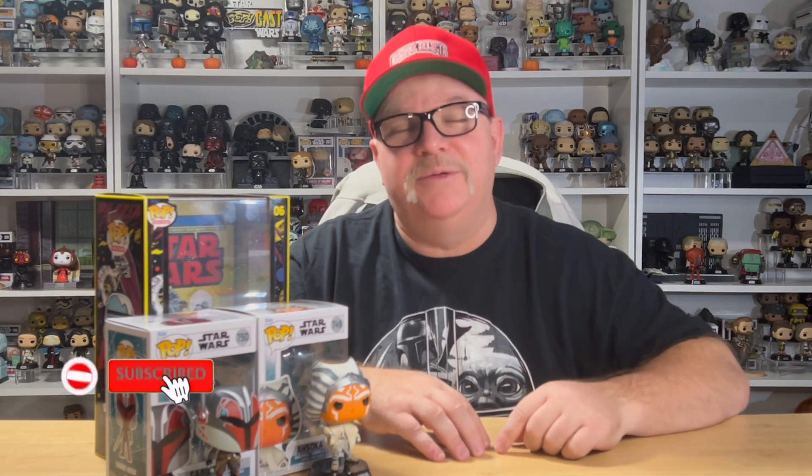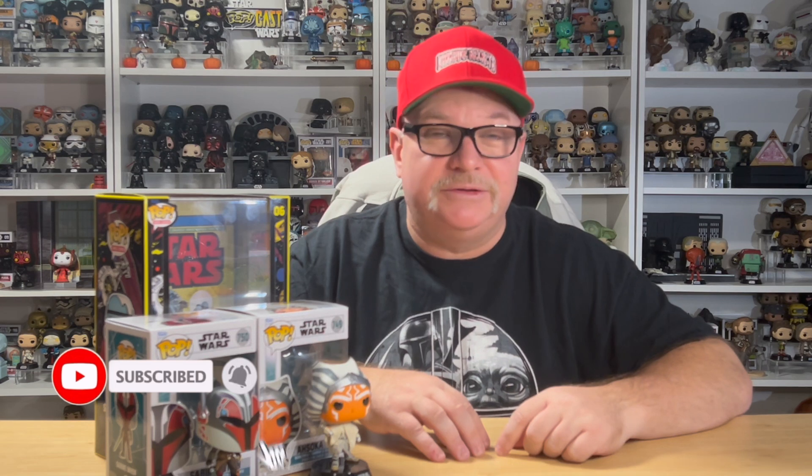If you enjoyed today's content, please hit the like, definitely hit subscribe, and don't forget to hit the notification bell so you don't miss the next episode of Poptography. Until then, may the Force be with you.